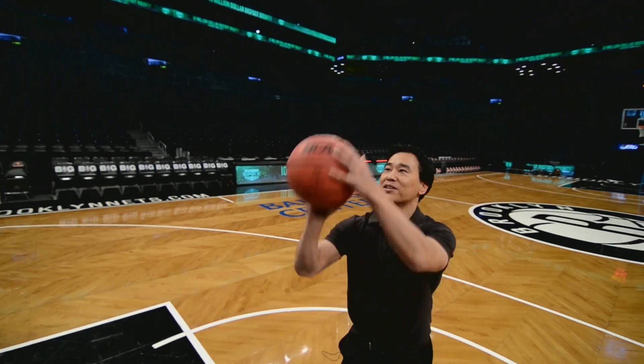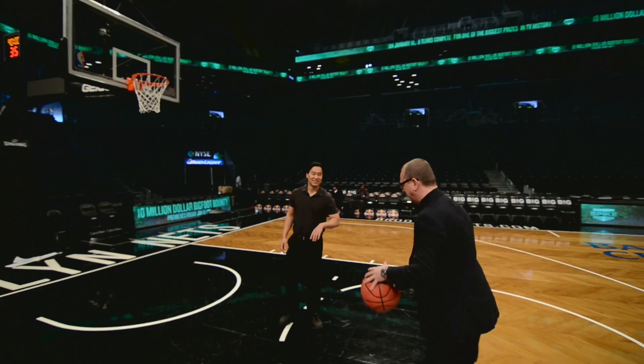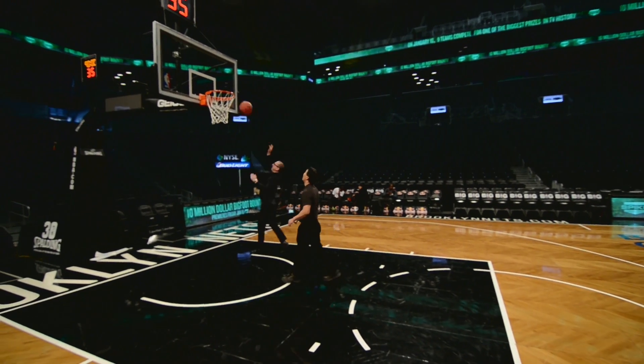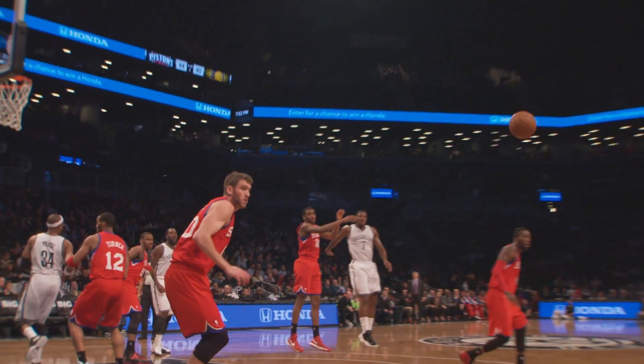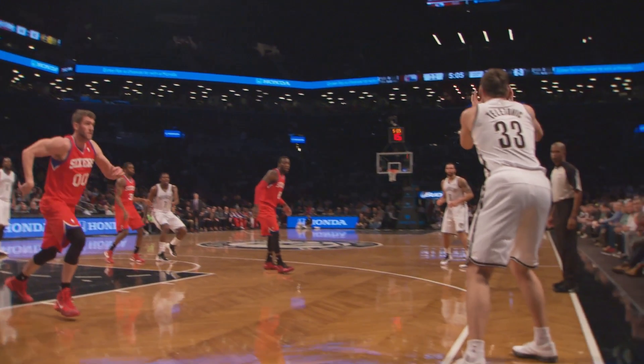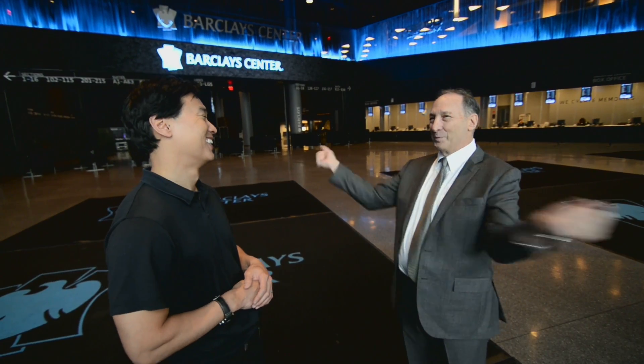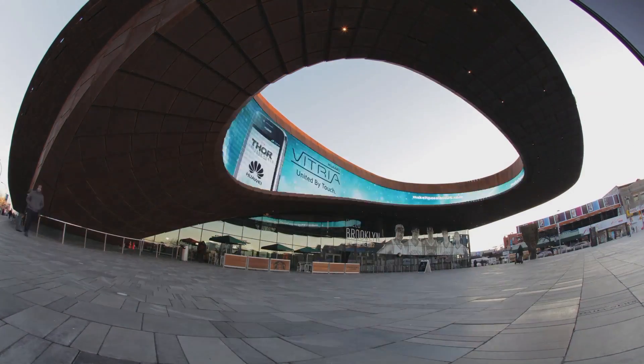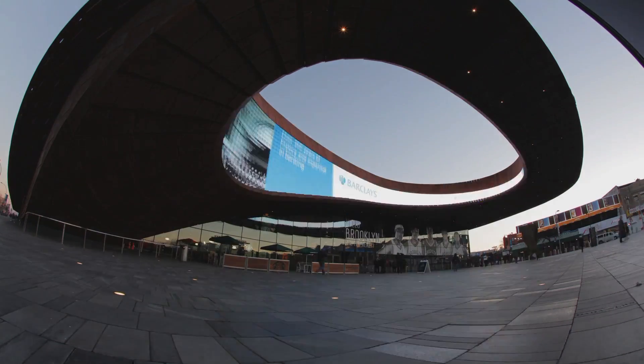We thought of sports as theater with an unscripted ending, and so that was our inspiration — to make this feel like black box theater. I always say it's like a Broadway show: you don't know till you open the door. So we opened the door and guess what? We were so happy. Even we did not think it would become so significant.